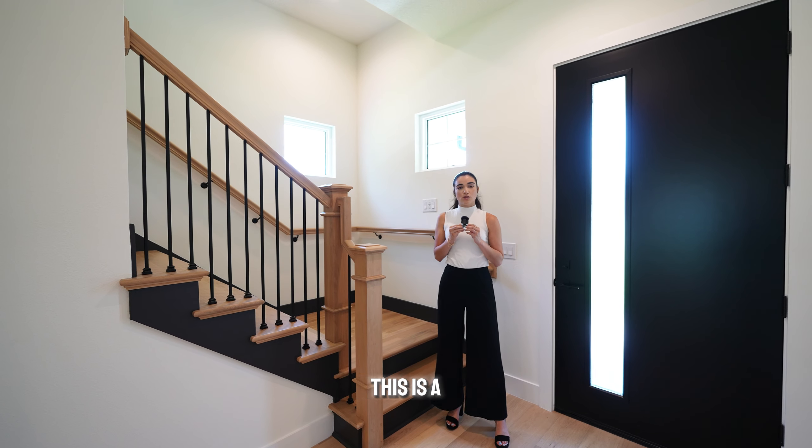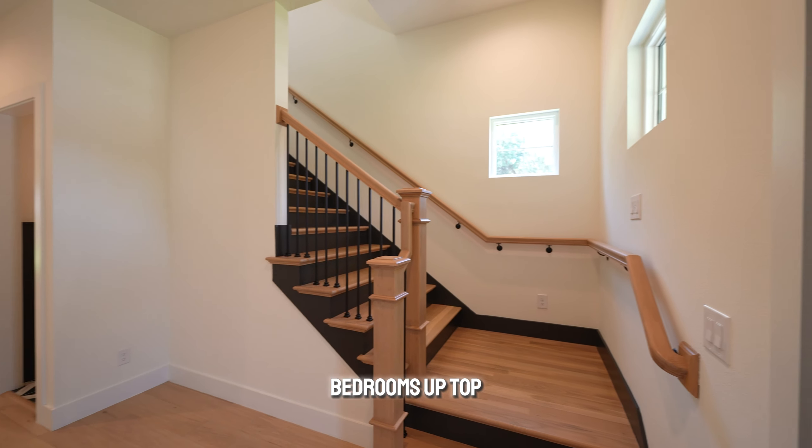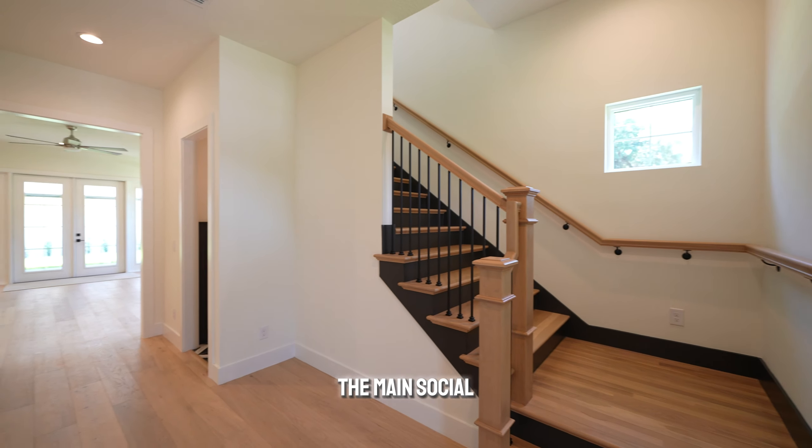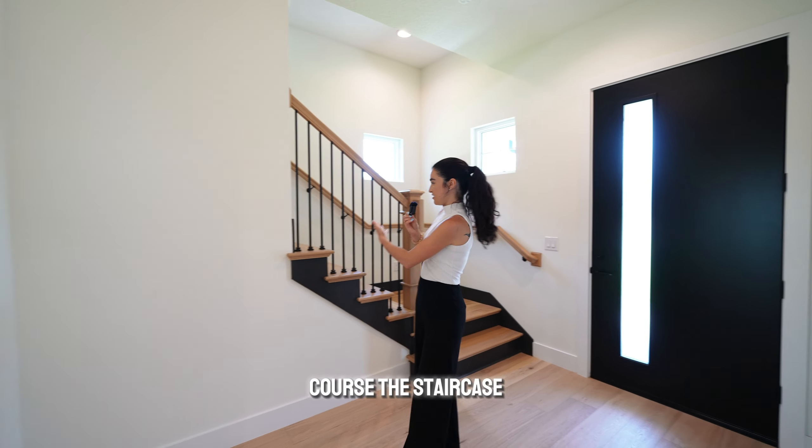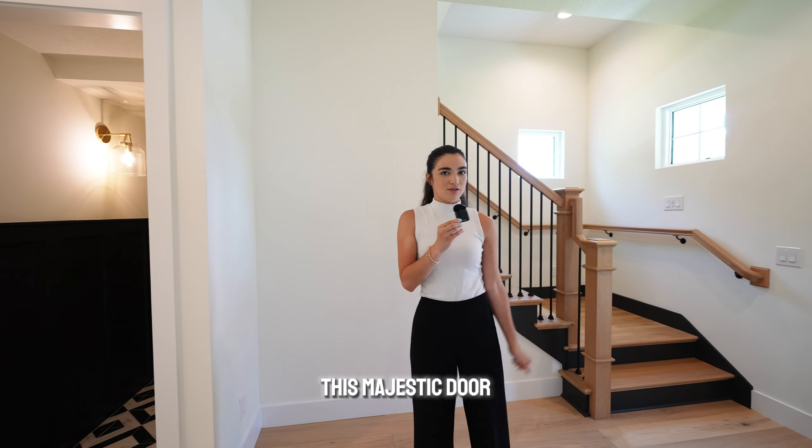The first thing we're going to notice is this is a two-story home. We have the bedrooms up top, and we have the main social areas here on the first floor. Starting with the main foyer, we have, of course, the staircase. We have high ceilings and this majestic door.